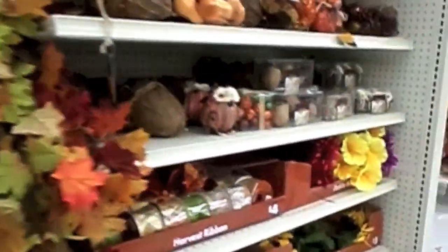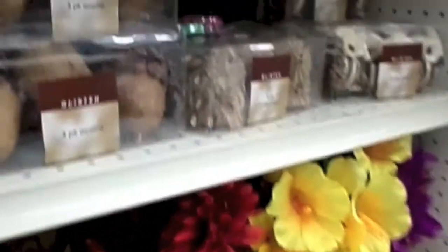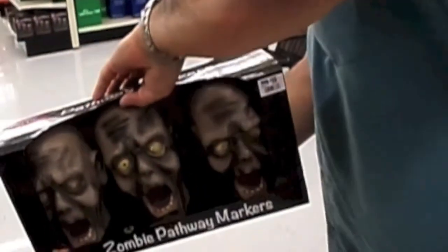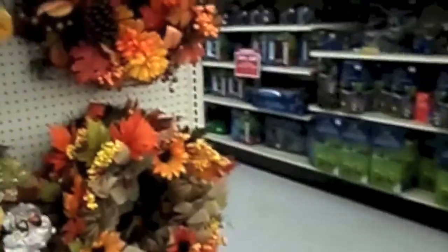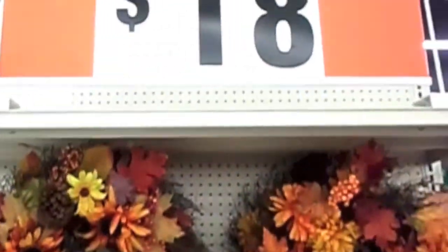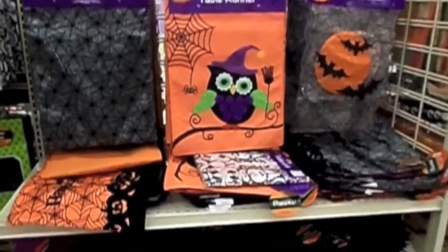Wreaths. And there's this little guy. Trying to scare me with this. Let's take my cart around over here. Thanksgiving things. And then they have these wreaths.